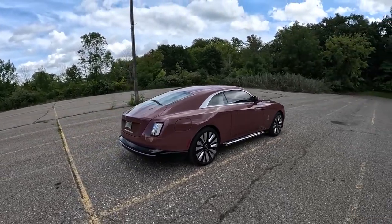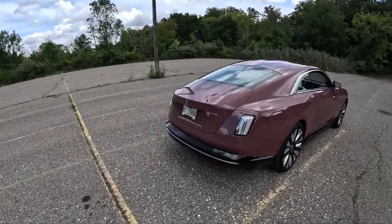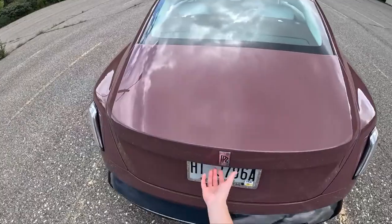Rolls-Royce plans to go all electric by 2030, so I imagine this platform will stick around. All right, let's go ahead and open up the trunk and see what we have in here.